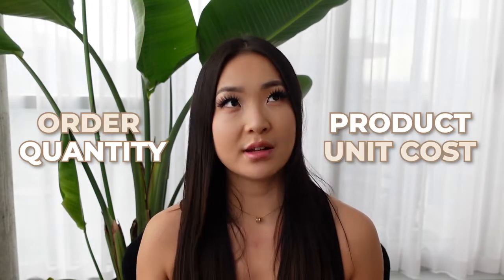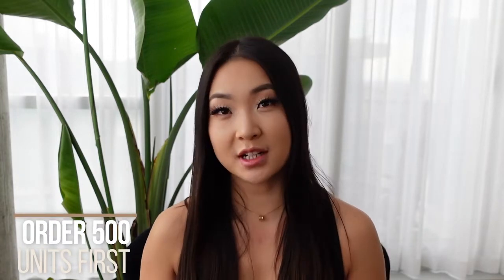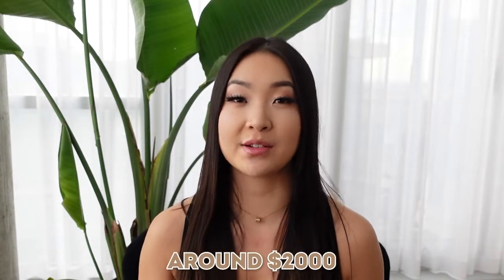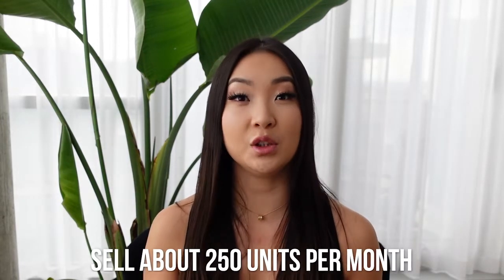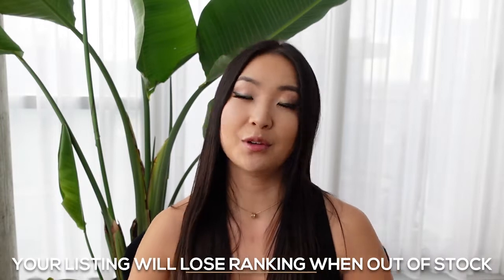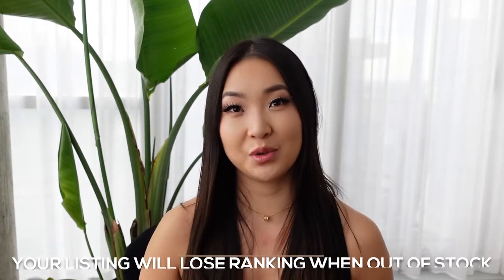After you decide on a good supplier, the next cost will be paying for your inventory. Depending on your order quantity and product unit cost, it's going to cost you from $2k to $7k USD. For example, you could put down 500 units first — if your product unit cost is about $4 each, that's around $2,000. I wouldn't recommend going lower than 500 units because it usually takes two to three months for products to be manufactured and shipped to the Amazon warehouse, and you could run out of stock very quickly.